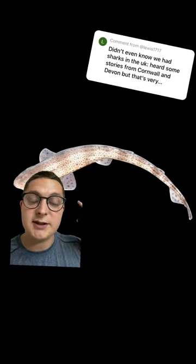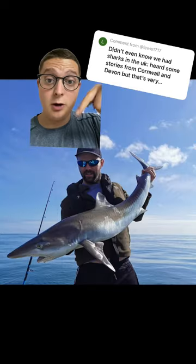Next we have some small sharks: the lesser spotted dogfish, the bull huss, the tope, and the spurdog.